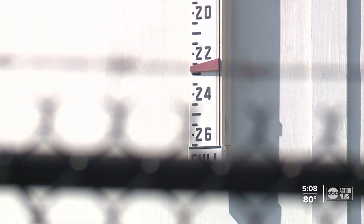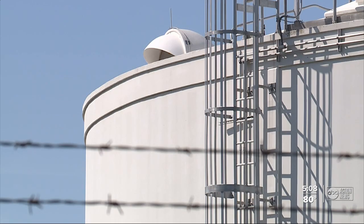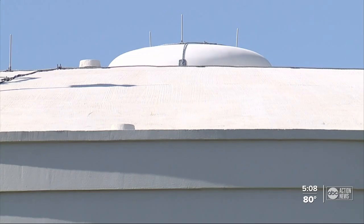The Oldsmar water system had redundant security features to prevent the public from being harmed, but concern over the attack has even reached the White House. The president, the vice president, and members of our national security team are focused on elevating cyber security as a threat that has only increased.